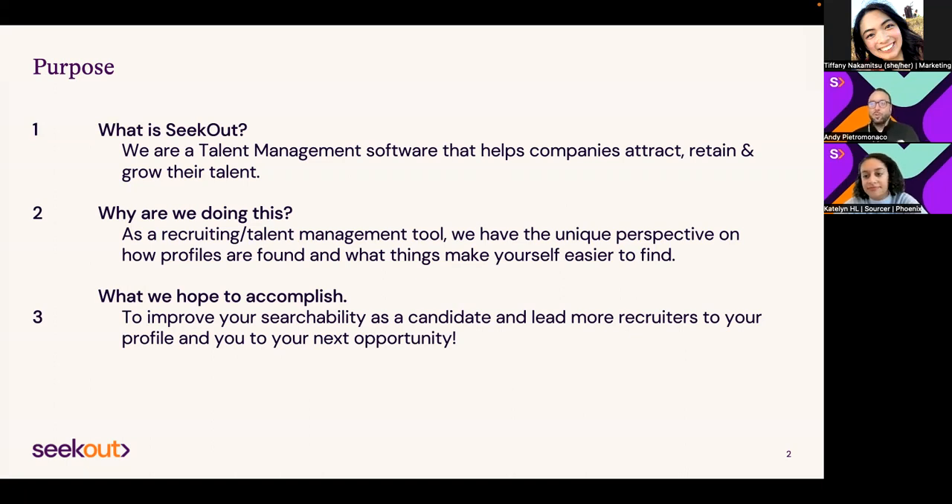Caitlin and I, in the recruiting world, at a company designed to help our customers find and grow their talent, think we have a unique perspective in this current crazy climate to hopefully help flip the coin and make y'all more findable. With our platform geared around helping customers find talent, and our role being to find talent, we think there's a different side where we can help you from our perspective make yourself easier to find for your next opportunity.